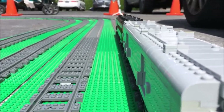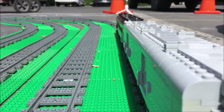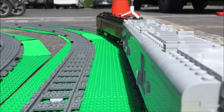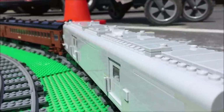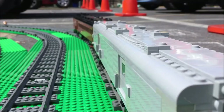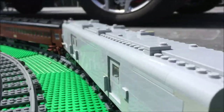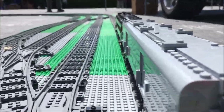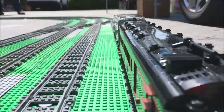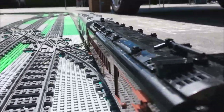As with the passenger cars, I tried to optimize this model for weight, building the body almost entirely studs-up with 1x2x2 and 1x4x2 panels. These parts have less weight compared to the same area of brick, and they have a nice texture, at least in LDD and Studio.